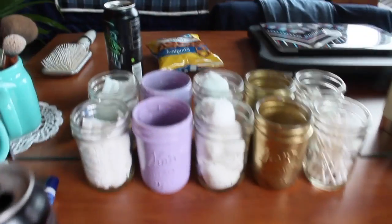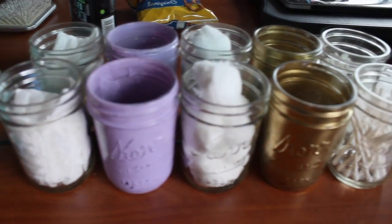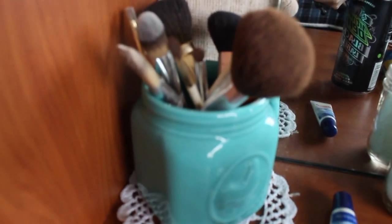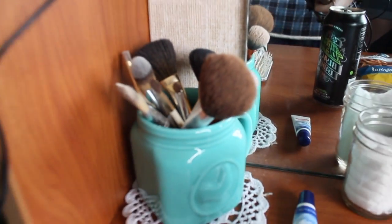Now we're going to the desk — and there's a candle, which you're not supposed to have. I have this as my makeup desk, so I use mason jars and put cool little thingies in them, and makeup brushes! That's really cool.